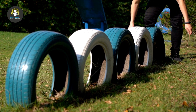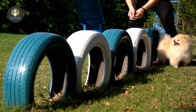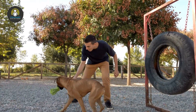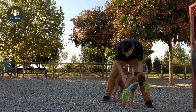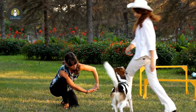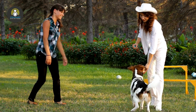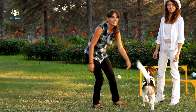Cesar Millan popularized this training method, though he sometimes combines dominance training with other methods when appropriate. Some modern trainers say this technique is outdated, as new research has shown that dogs do not rely on pack mentality as much as previously thought, and the pack dynamic of wolves isn't structured in the wild the same way it was when the animals were observed in captivity. Although dominance training can curb unwanted behaviors, modern dog trainers often find it antiquated.